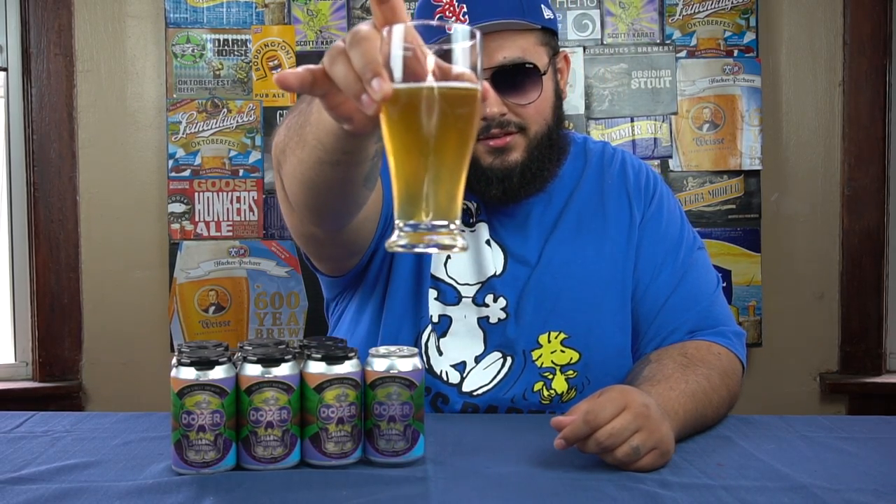Other than that, you guys enjoy your day, your night, whatever it is — your weekend, weekday, after work. Enjoy it. I'm gonna enjoy this beer. You guys stay thirsty.